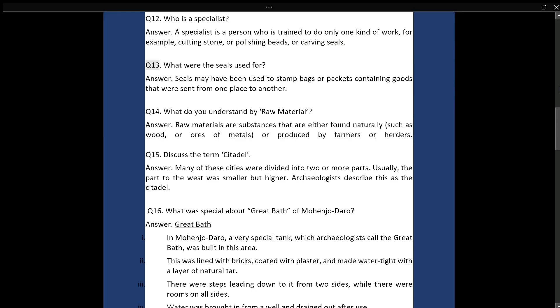Q13: What were the seals used for? Answer: Seals may have been used to stamp bags or packets containing goods that were sent from one place to another. Q14: What do you understand by raw material? Answer: Raw materials are substances that are either found naturally, such as wood or ores of metals, or produced by farmers or herders.